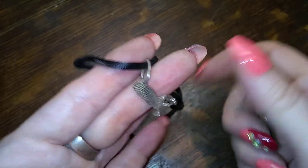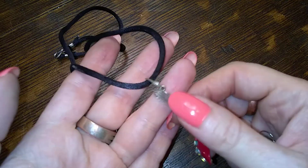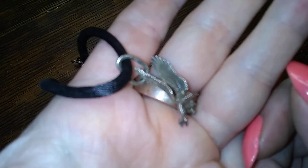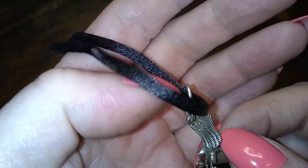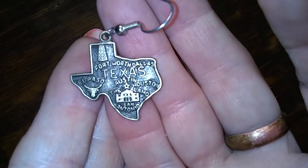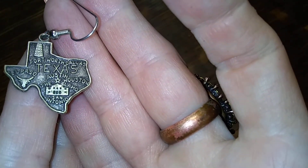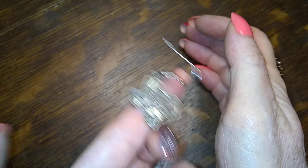There's an eagle — I might take him off of here and just do him as a pendant. He's very detailed, look at him. I think that's the Harley one? I don't know. Look, it's Texas! I know somebody's going to nab that — I know I have two of them but I haven't found them both, so yeah, let's wait and see.